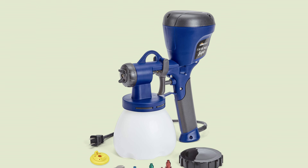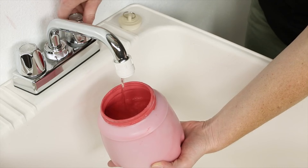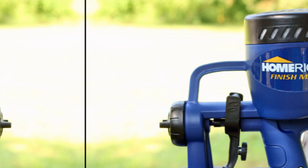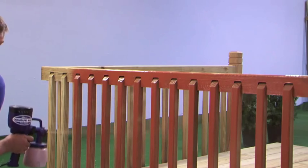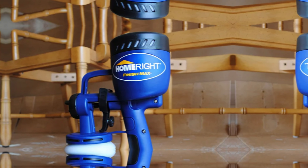However, one downside is that the HVLP sprayer can be more time-consuming than an airless sprayer, so patience is key. Overall, the HomeRight Finish Max stands out among its competitors thanks to its quality construction, easy-to-use features, and reliable performance. If you want to elevate your DIY projects with a versatile and efficient paint sprayer, this is the model for you.